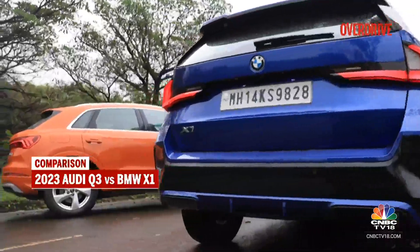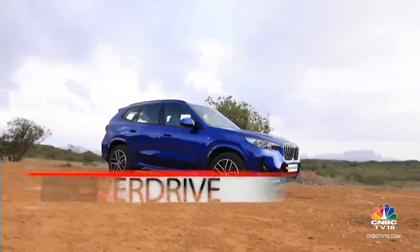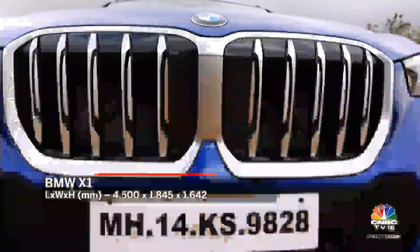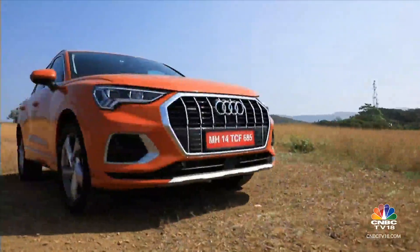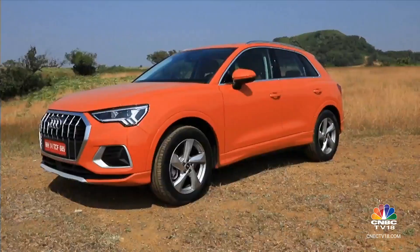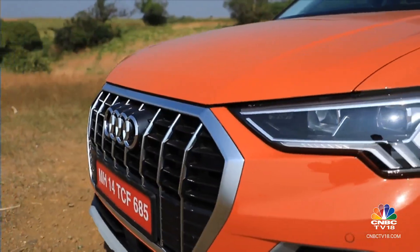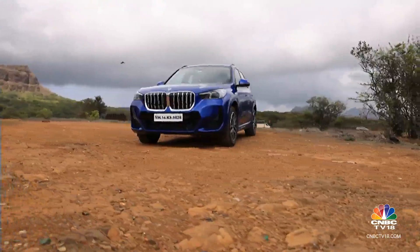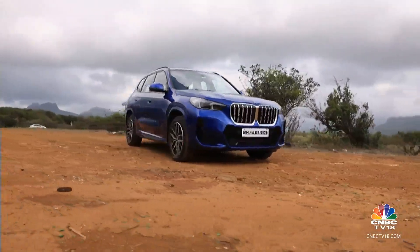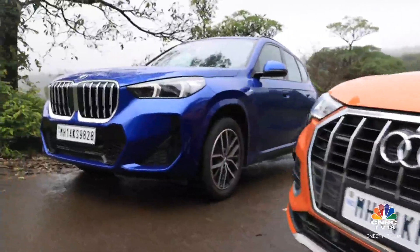The BMW and Audi may be aimed at the same buyer, but the two make their presence felt quite differently. The X1 is 18mm longer and 35mm taller, and makes a bigger statement than the numbers suggest with its more extroverted look. The large grille's heavy dose of chrome draws as much attention as the full-faced grille on the Audi. The Q3 goes about its business in that typically restrained but dignified Audi way, with contrasting silver accents and a distinctive light signature. The X1 looks more traditionally SUV-like with its upright profile and large glass area, while the sleek silhouette of the Audi is equally appealing.